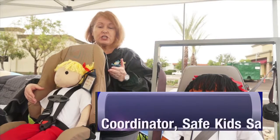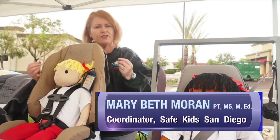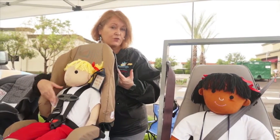In cooler winter months, you want to make sure they're wearing a thin layer of clothing, and then have them wear their jacket or their blanket in reverse over the harness, to make sure the harness has the most contact with your child.